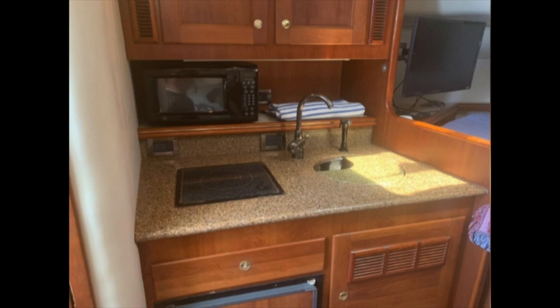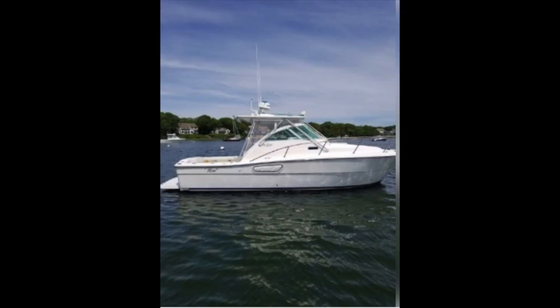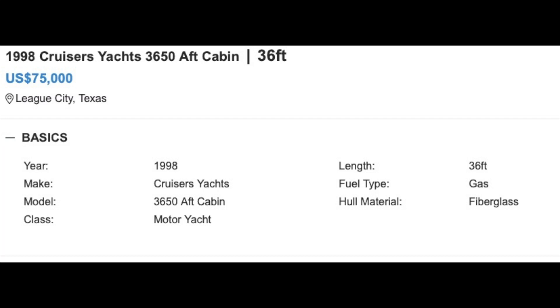Her galley has a small single burner stove, a refrigerator, and a sink. That settee I mentioned actually converts to bunk beds, with the backrest swinging up and being supported by lines, and now you have a double bunk to sleep the kids. This Rampage lists for $60,000, which is within our $50,000 to $75,000 range.